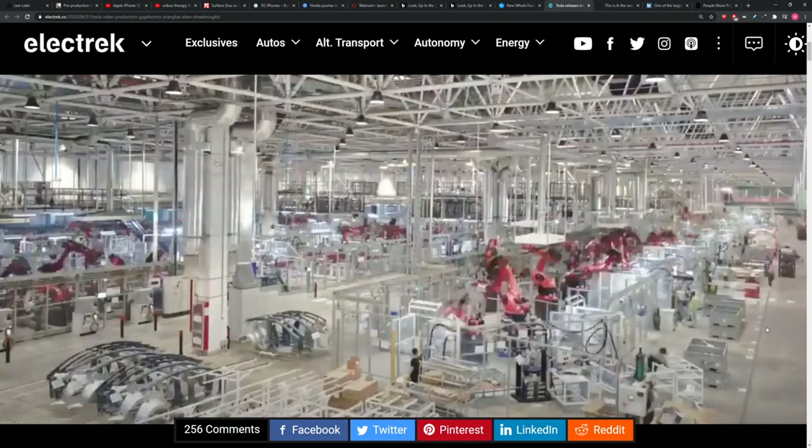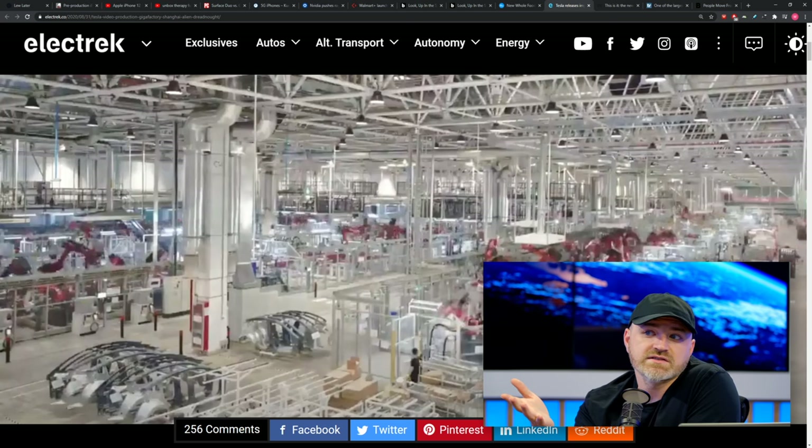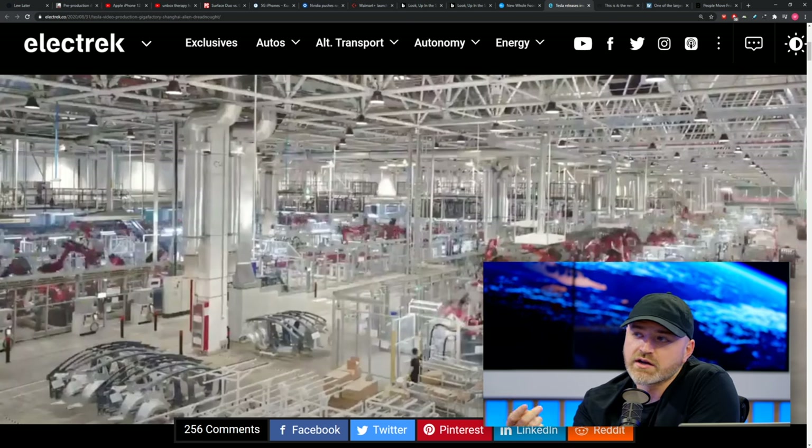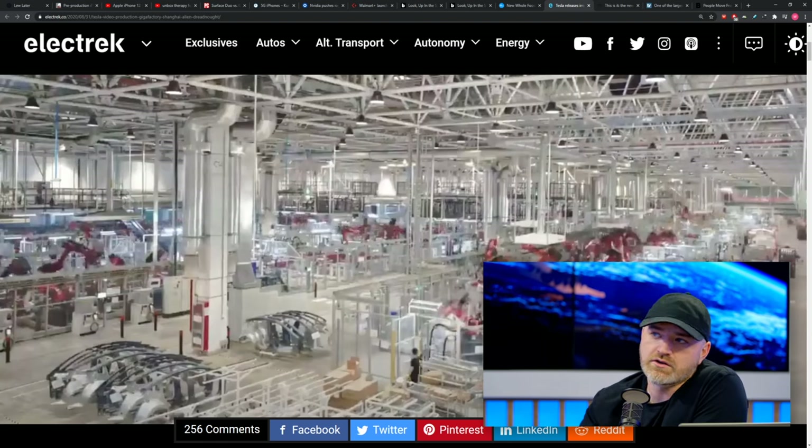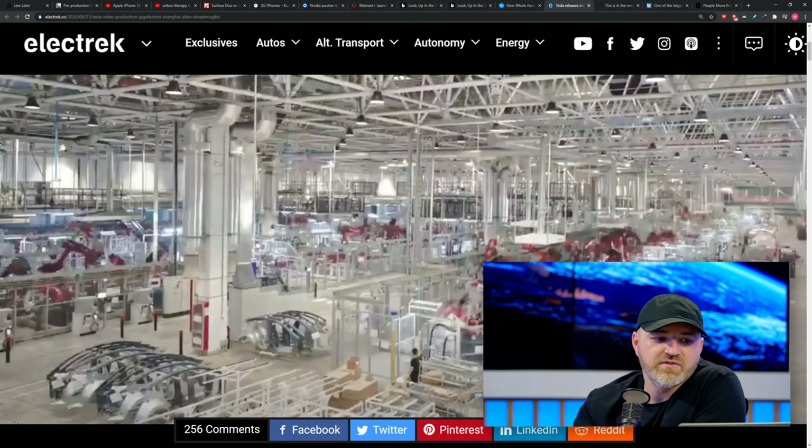They're going to learn something every time they do one of these projects and build one of these plants. The new frontier is in Texas with the Austin plant they're working on for the Cybertruck. They can take whatever they learned from Gigafactory Shanghai, and the thing going on in Berlin, and keep finding those efficiencies.